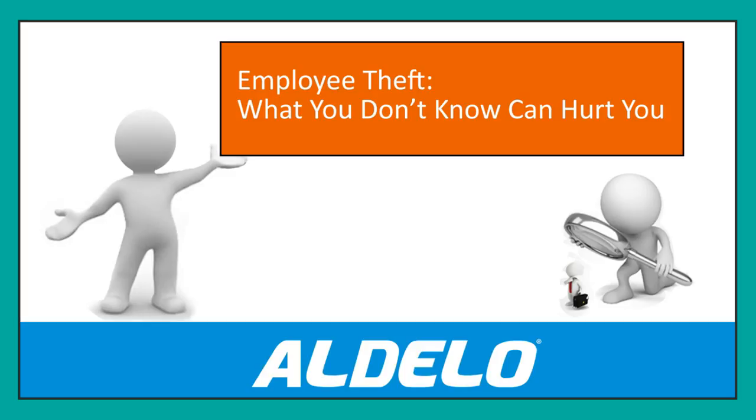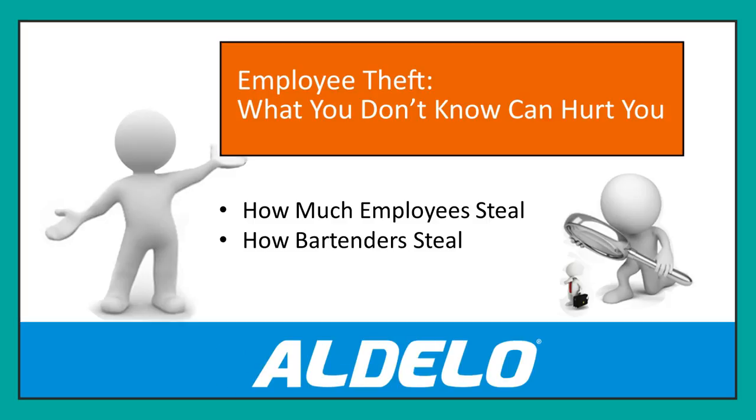In this particular video, we're going to take a look at how much employees steal — how much an individual employee steals over time, how do bartenders steal, and how do servers get to you? What do they do to steal from you?